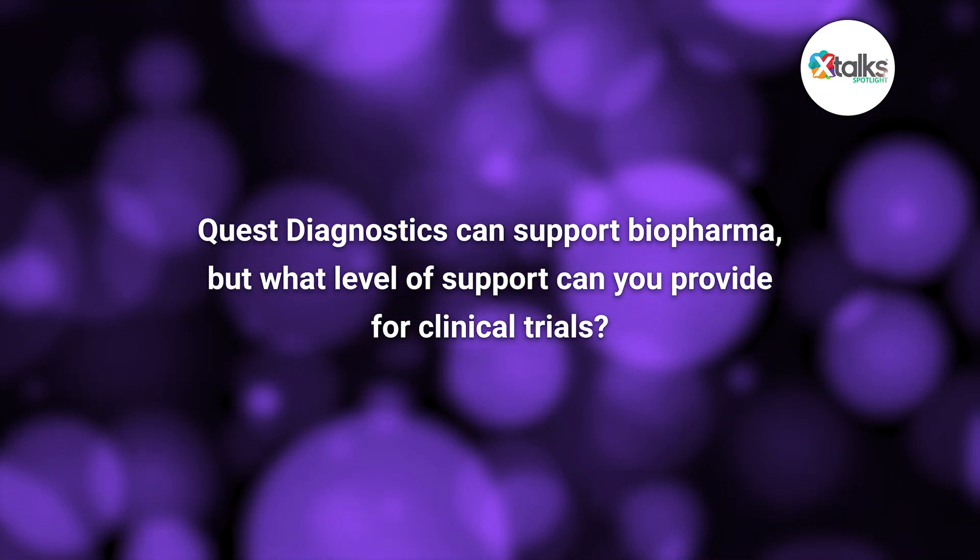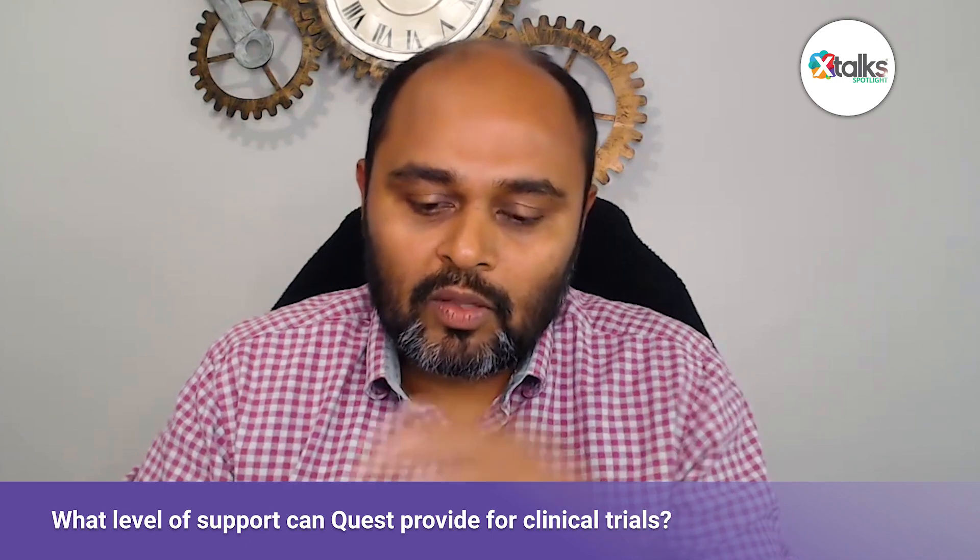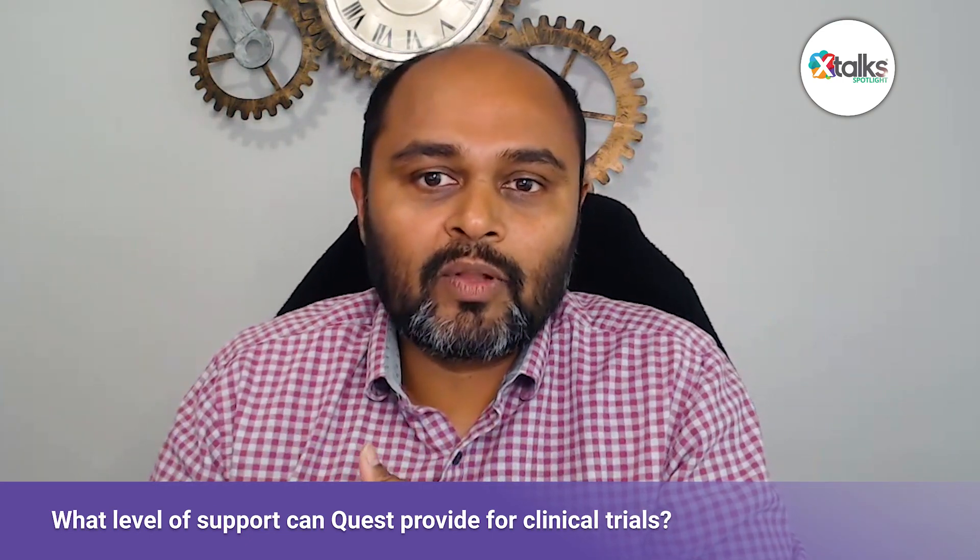Quest Diagnostics does support biopharma in multiple ways. As you're probably aware, Quest Diagnostics is one of the leading lab service providers in the country. We support services to biopharma all the way from discovery to clinical development, all the way to commercialization. Quest performs over half a billion lab tests for almost one out of three American adults per year.